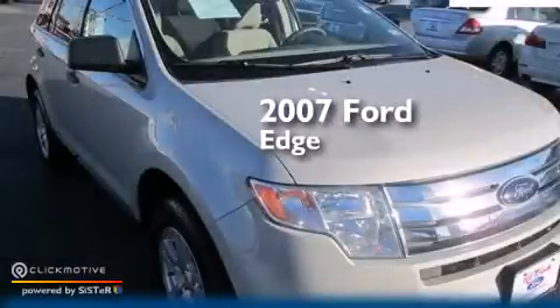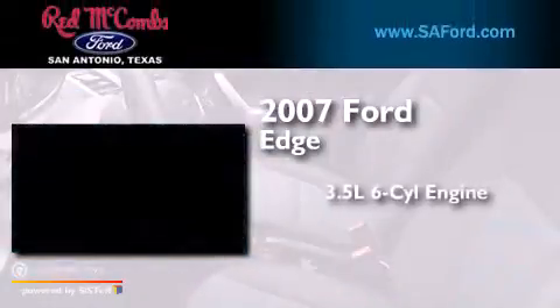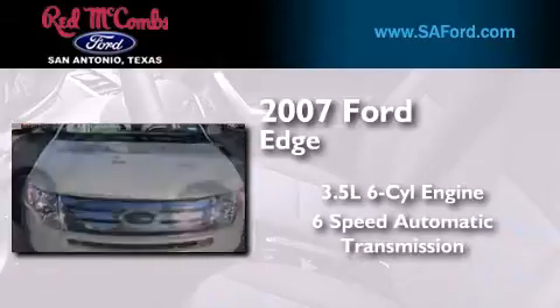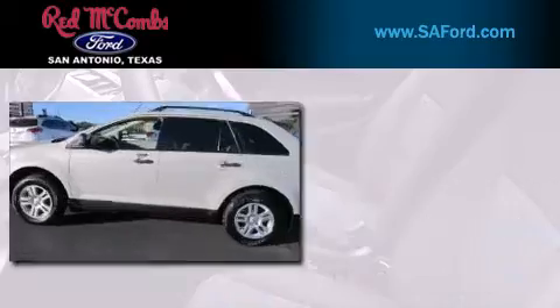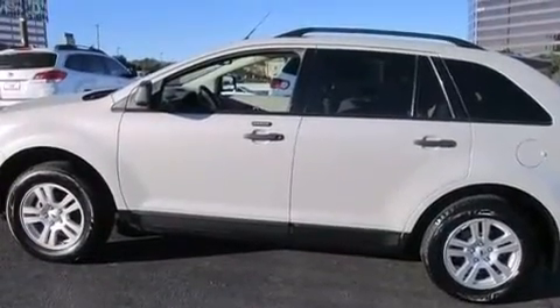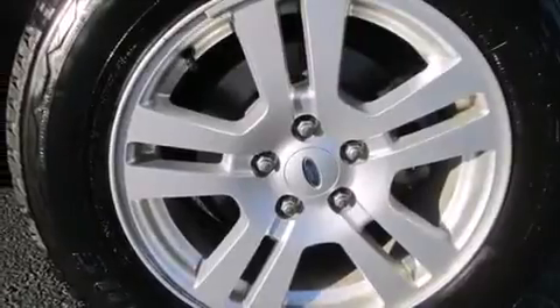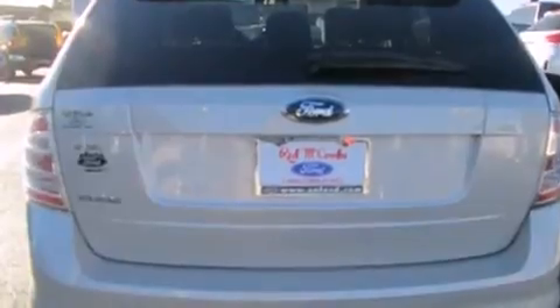This is a 2007 Ford Edge. It has a 3.5-liter six-cylinder engine and a six-speed automatic transmission. Its top features include a multi-link rear suspension, aluminum wheels, and traction control and stability control systems.